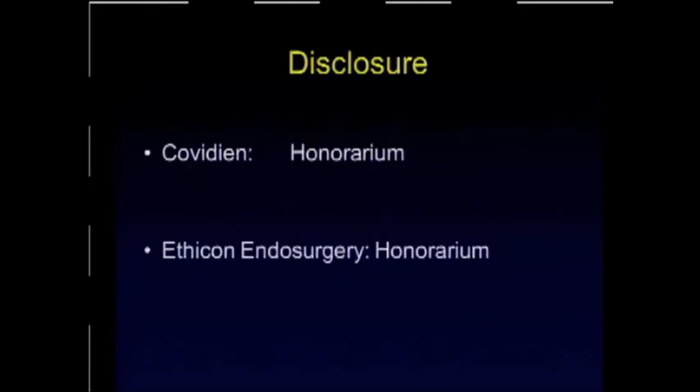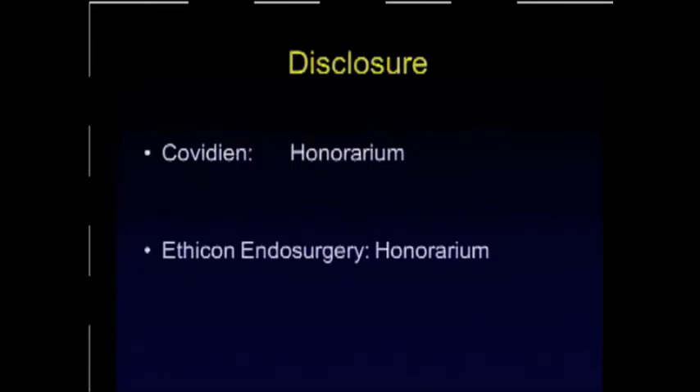My disclosures are as follows. I received honorariums from both medical device companies.